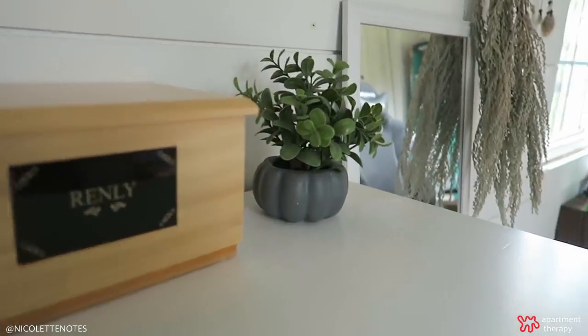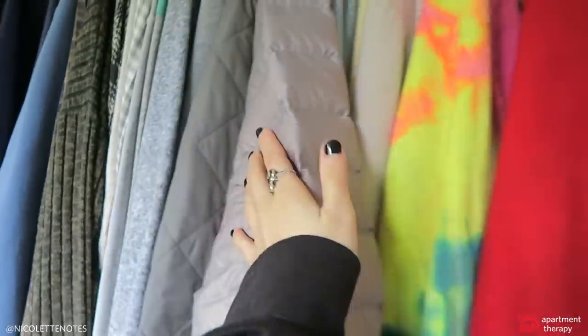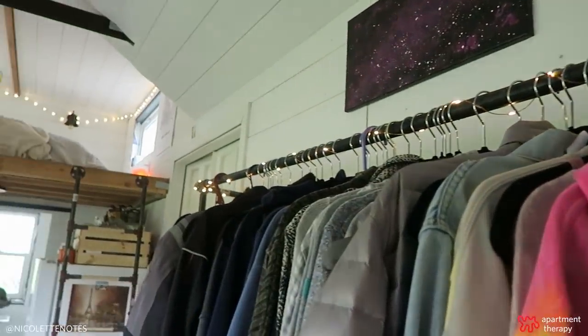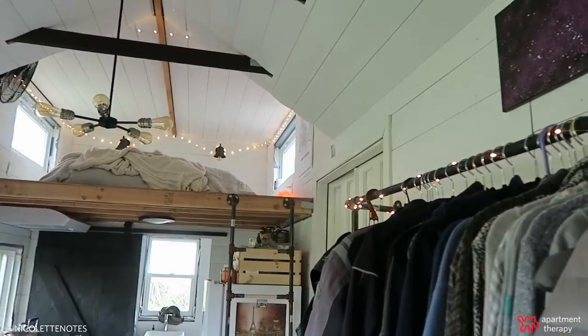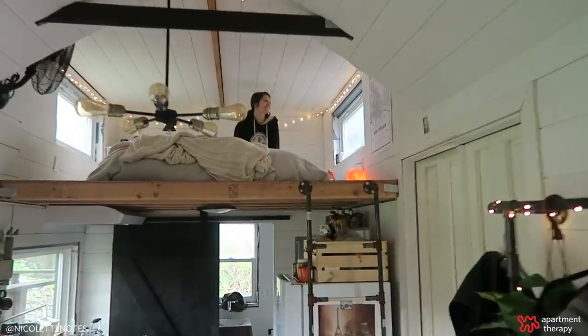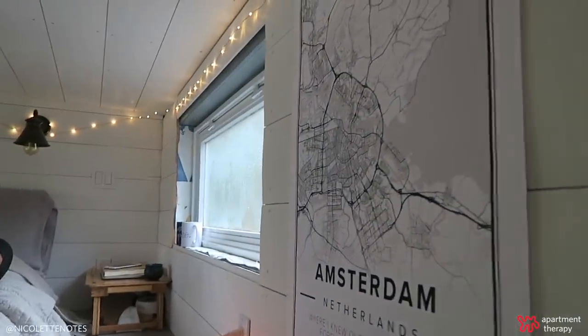Our real inspiration and the style we were going for in this house was like a farmhouse, kind of industrial look. That's why the ladder and the closet is more of an industrial style, and the lights too. But our interior siding and all of that looks more farmhouse to me, and our kitchen as well — that was the style we were going for.